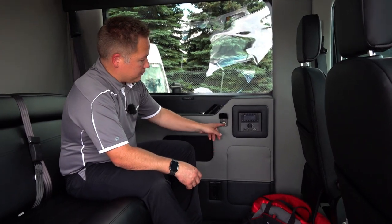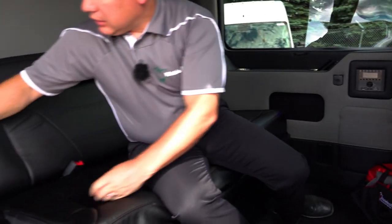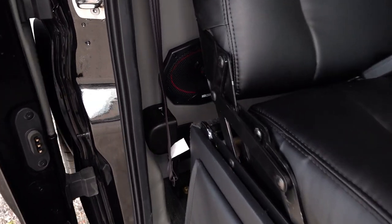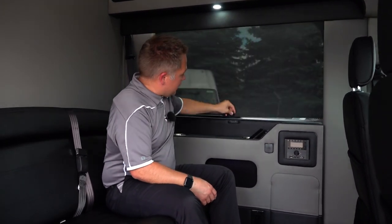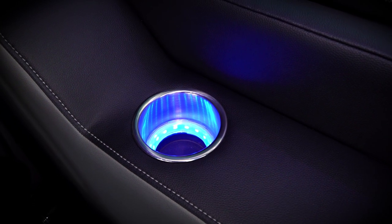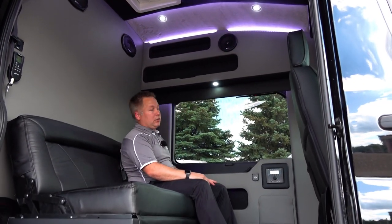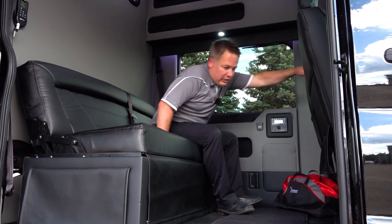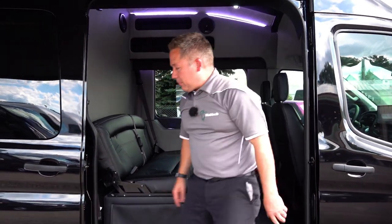There are two different audio systems — this is the front, and there's an audio system in the rear as well. You have your 12-volt receptacle, and 110V outlets here and on the corner for outdoor use under the awning. On both windows — the driver window and the sliding window — we have manual shades you can pull down to block out the sun, heat, and for privacy at night. There are cup holders with blue mood lighting, and a light inside the storage compartment. There's also a nice little cooler up front for when you're traveling.